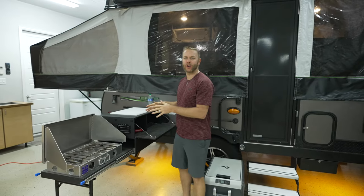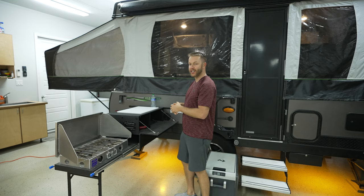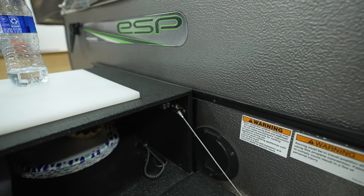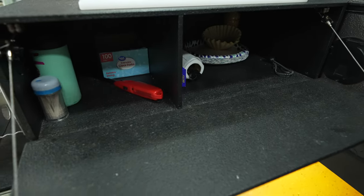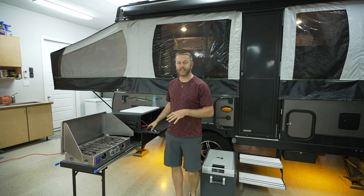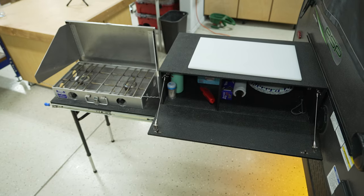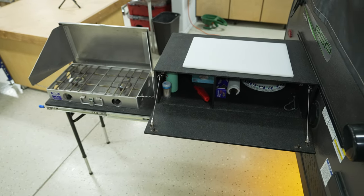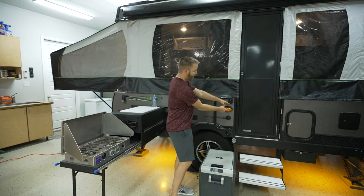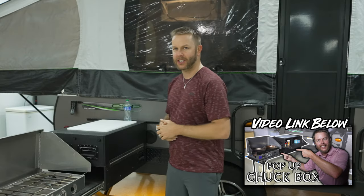Number four on my list is my outdoor chuck box kitchen. I built this early on from owning the camper because we didn't want to cook bacon and sausage inside the pop-up and get it filthy with grease — this is filthy with grease, but it's outside. We absolutely love it. We store paper towels, aluminum foil, paper plates, plastic silverware, seasonings, and even some dry food out here. At night we can close this up to keep bugs, critters, and raccoons out. It folds down and goes in the box — it's the first thing out and the last thing in.